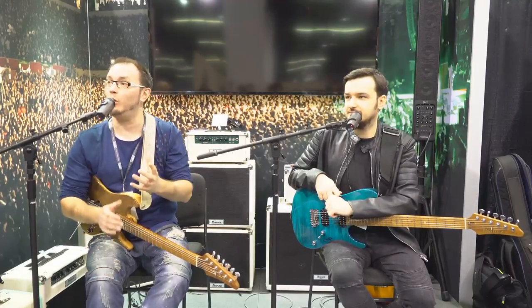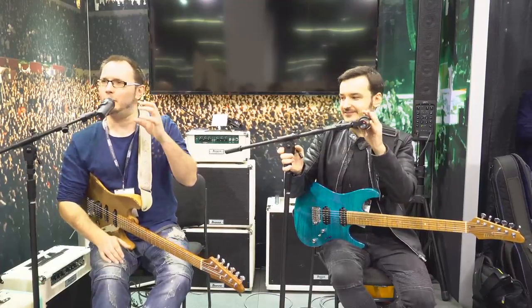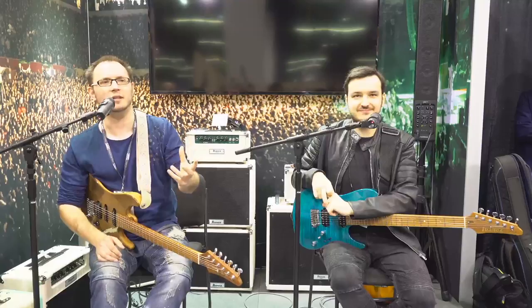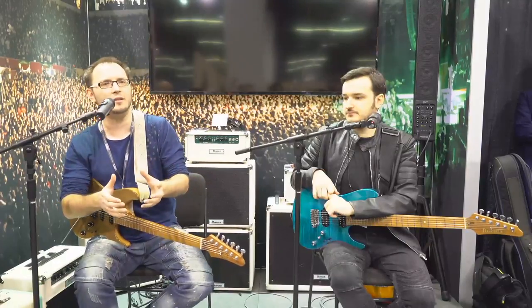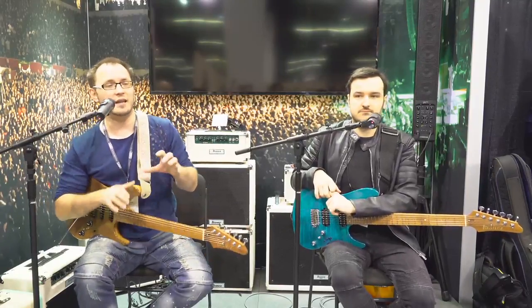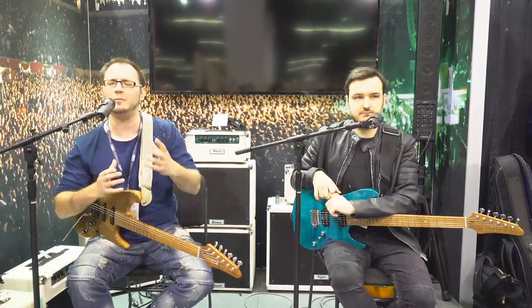The RG was always the dream guitar because that's what all my heroes played. But this gives players who are a bit older the sense that while pointy RGs are still incredible guitars, the visual nature of the AZ is much more fitting for who we are as guitar players now. It's going to appeal to a wide spectrum of players who don't play metal, don't see themselves as pure shred players, and want an instrument that covers more bases and visually fits their style. The AZ definitely does that for modern players.